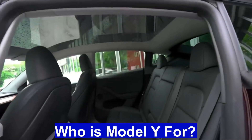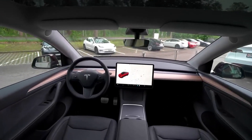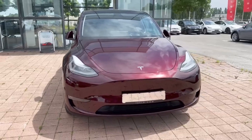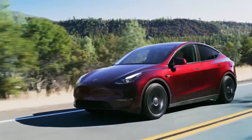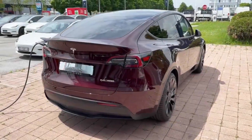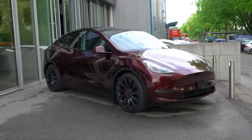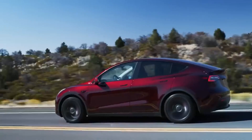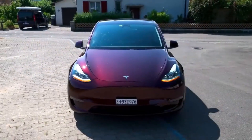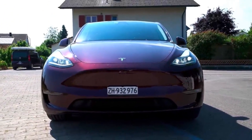Who is the Model Y for? Tesla's Model Y is designed for families, practicality seekers, urban dwellers, commuters, crossover enthusiasts, tech enthusiasts, environmentally conscious consumers, and those seeking a blend of luxury and performance. It offers the practicality of a compact SUV, advanced technology, electric drivetrain benefits, and a versatile driving experience to meet the diverse needs of a wide range of consumers. Model Y is one of the best-selling vehicles in the world.